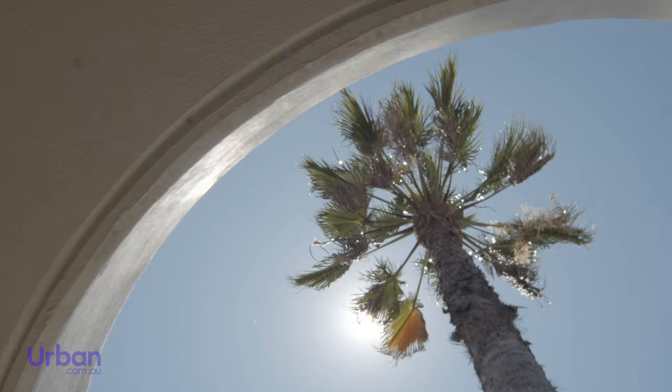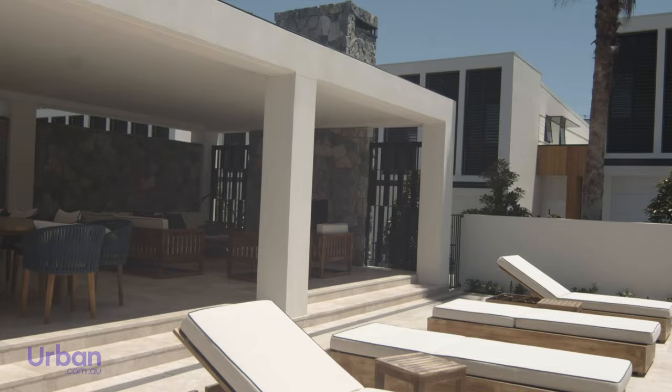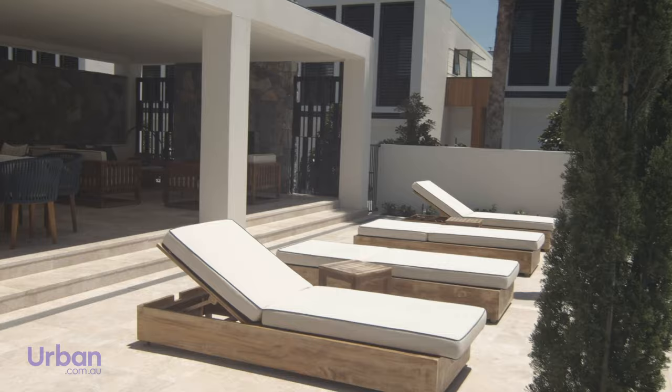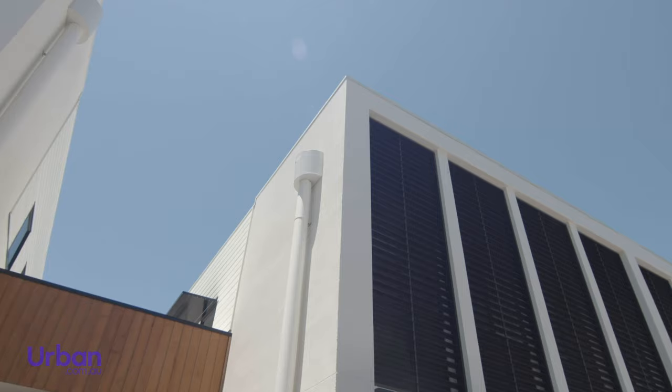Drawing cues from the work of American lifestyle photographer Slim Ahrens, Cornelia Edition boasts the same level of glamour depicted in the photographer's Palm Springs collection, with a resort-style swimming pool, alfresco dining zone and lounges perfect for enjoying Queensland's excellent climate.